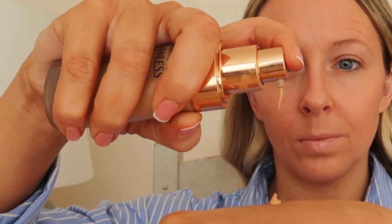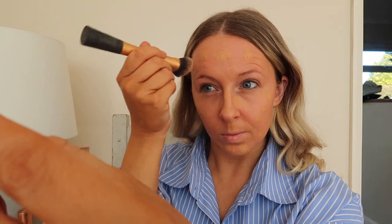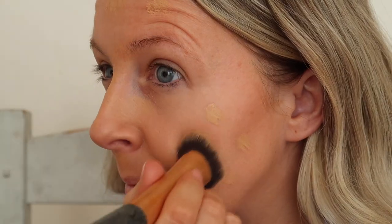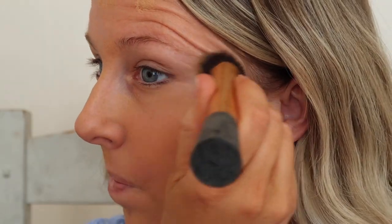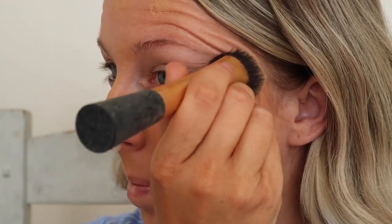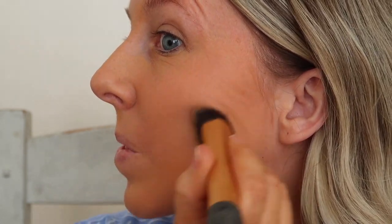For foundation I use the Charlotte Tilbury Airbrush Flawless Foundation. I use one pump for my whole face. Using a makeup brush, I put dots around my whole face to make sure I cover the whole face and neck with just that one pump. It goes a longer way doing this and I feel like with this product a little bit goes a long way. It's quite a buildable foundation and if I put too much on it can look like too much very easily.